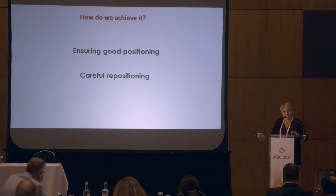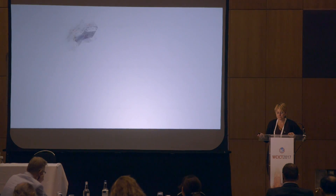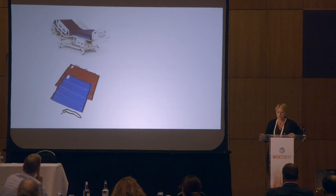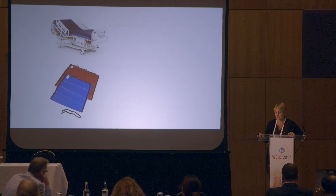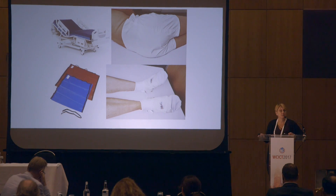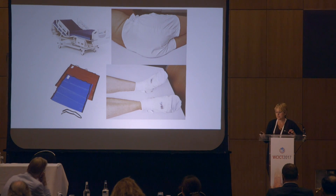We need to ensure careful repositioning — using the equipment at our disposal to carefully reposition and prevent injury to the skin. We can employ specialist equipment, particularly low-friction material equipment. We can use profiling beds, slide sheets to help reduce friction as we move our patients, and specific items such as undergarments and booties made of low-friction material. Dressings are another intervention that people are finding very useful to reduce these types of injuries.